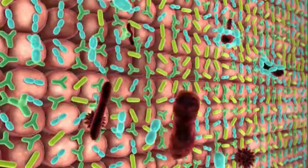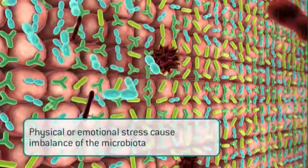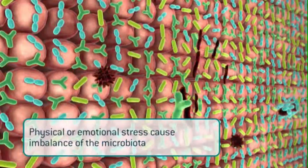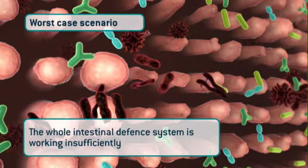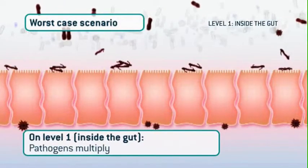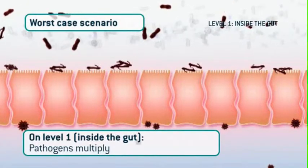But, according to Murphy's law, when something can go wrong, it will do so on three levels. Physical or emotional stress can cause imbalance of the microbiota. In such a worst-case scenario, the intestinal defense system is working insufficiently on all three levels. On level one, inside the gut, pathogenic inhibition is absent due to the imbalanced microbiota.